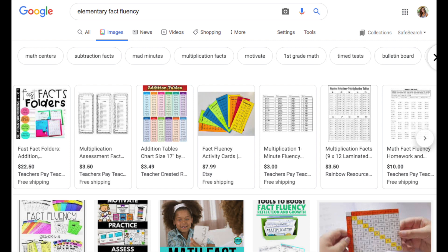But most resources that you can find out there around fact fluency are just a bunch of worksheets. I'm Kristina Tonovold, The Recovering Traditionalist, and today we're going to take a look at my favorite resources for math fact fluency in our quest to build our math minds so we can build the math minds of our students.